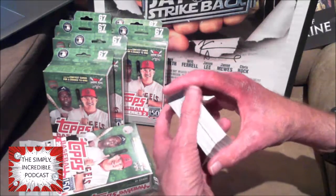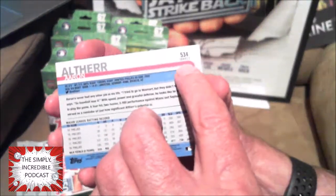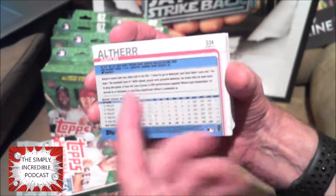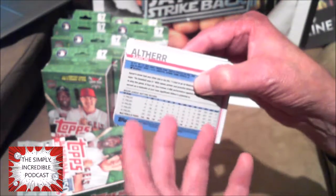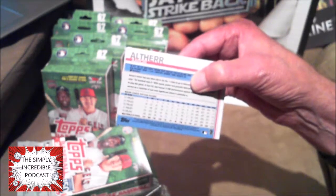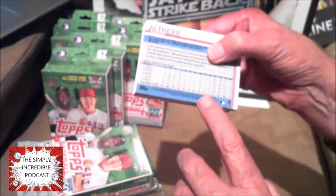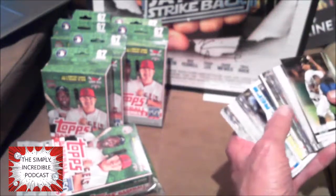Help us older folks out — we can't see that. It would be nice if maybe right up here on the card they put 'variant,' 'short print,' or something like that to help us out. If there's another way to know other than going online to find it, let me know. I'm getting back in the hobby; this is really the first year I started digging back into stuff.